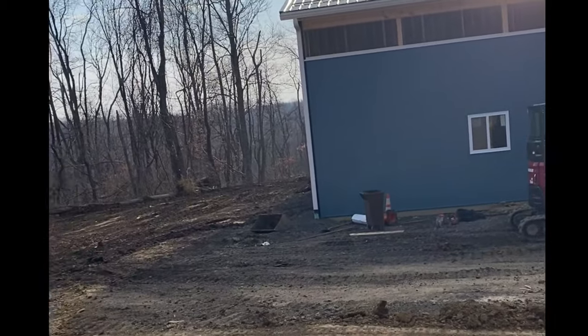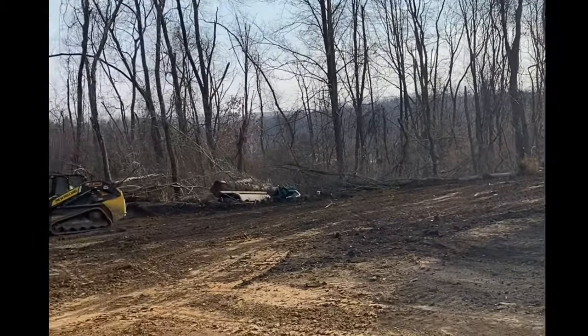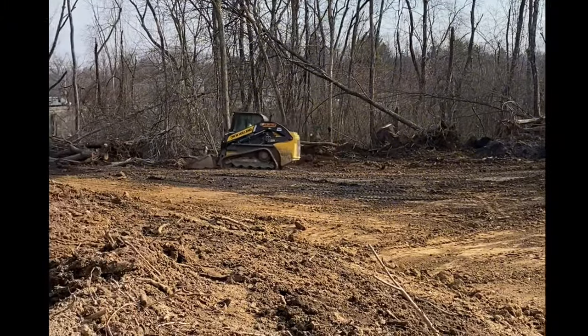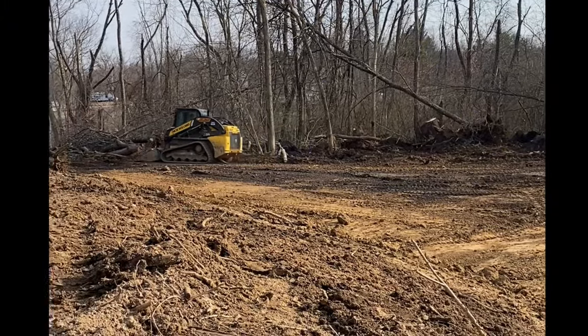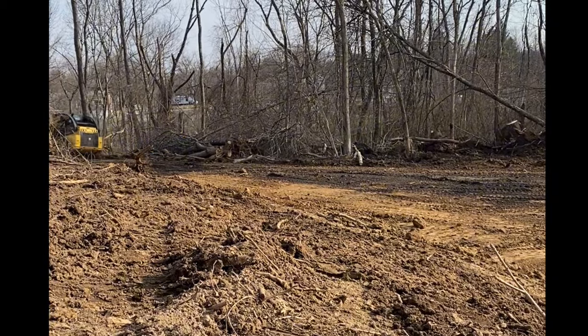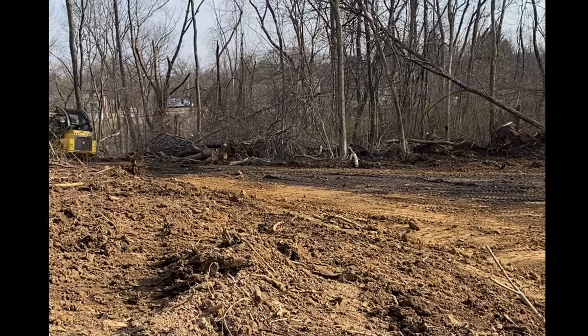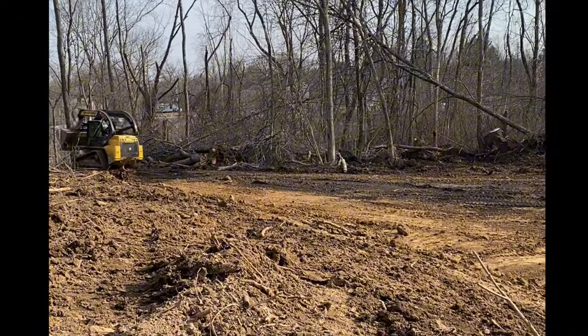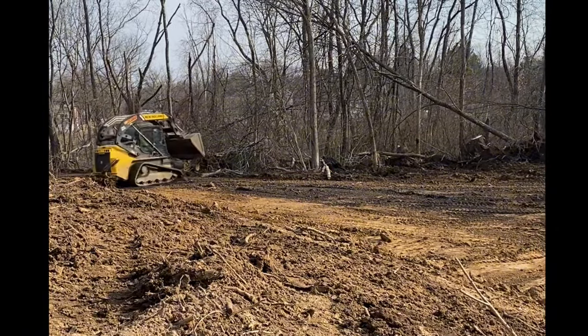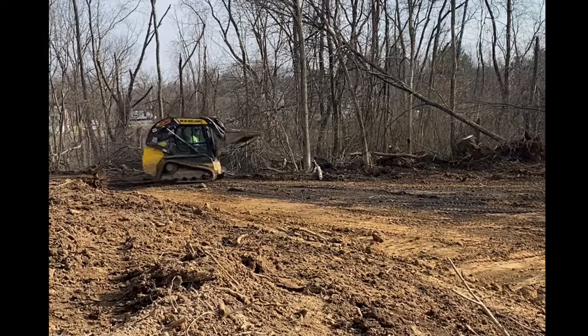Once all the metal was on and the contractors left, we started doing all the preparation for the site work as far as utilities. We ran temporary power and electric into this building so we can eventually get permanent power. We appreciate you guys following along and supporting our channel through this journey, and like always we'll catch you on the next one.